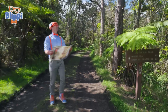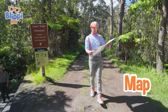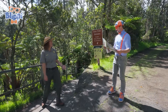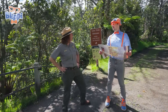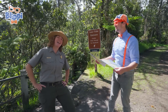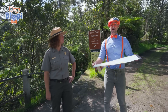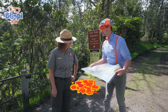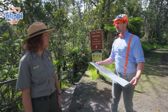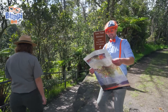Wow, this place is so cool! And I even have a map, but it's kind of confusing on where I'm at. I'm trying to find all those cool things, like the lava tubes and the volcano. Aloha, Blippi! Are you lost? Do you need help finding anything? Are you a park ranger? I am a park ranger here. My name's Ranger Aaron. And yeah, I am lost — I was actually trying to find the lava tubes. Well, you're in luck. We have Nahuku Lava Tube right down this trail. Do you want to go see it? Will you show me? Let's go together!